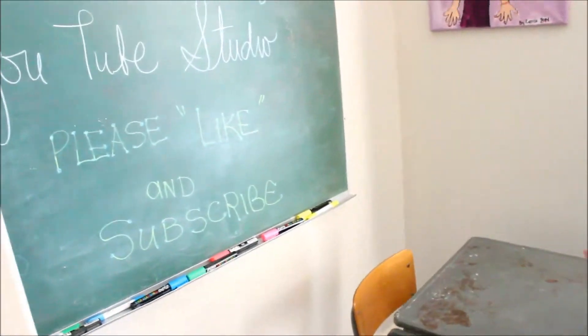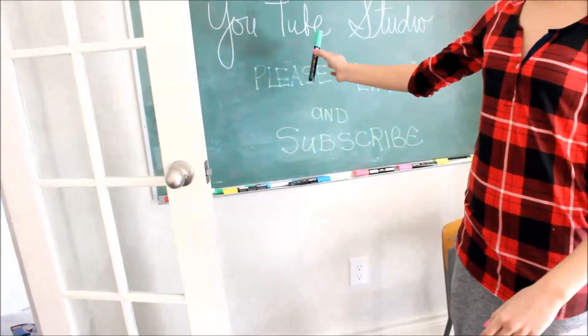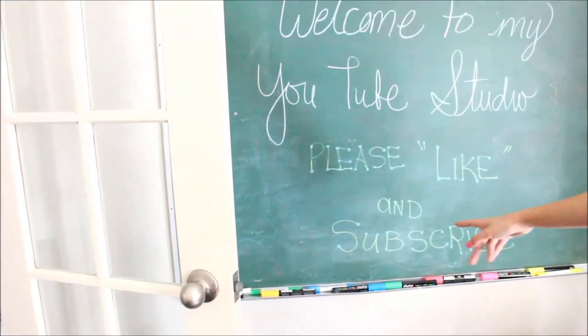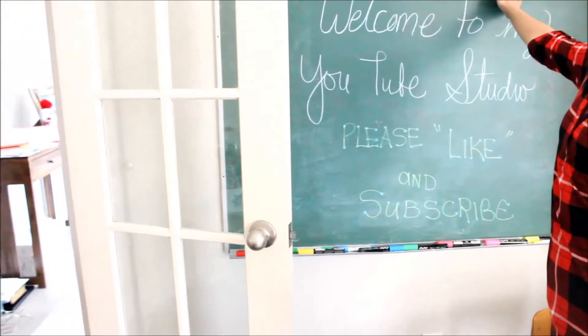So to start off, I have this chalkboard here, and this chalkboard over here. I have all my chalkboard markers and stuff like that. And I wrote — well, a friend wrote — 'Welcome to my YouTube studio, please like and subscribe.' It's green and it's from an antique shop. I really like it, it's really cool.